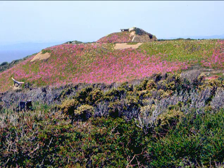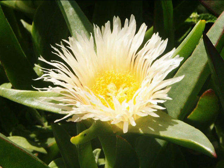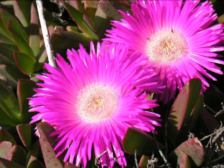Carpobrotus taxons are crassulescent plants which creep or hang and produce numerous ramets — that is, they form several branches. There are two intrusive taxons in the Mediterranean basin: Carpobrotus edulis, with yellow flowers, and Carpobrotus asininus, with pink flowers.